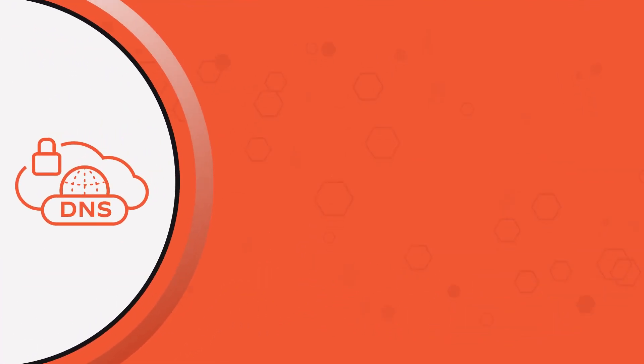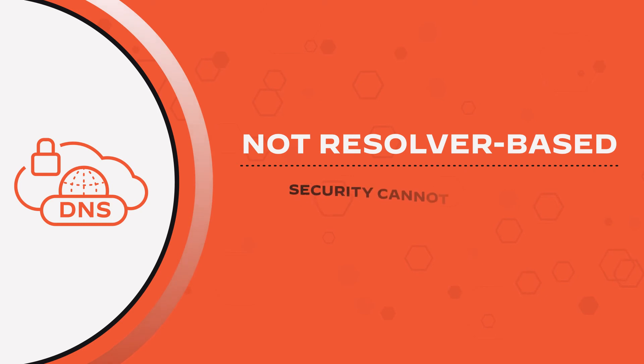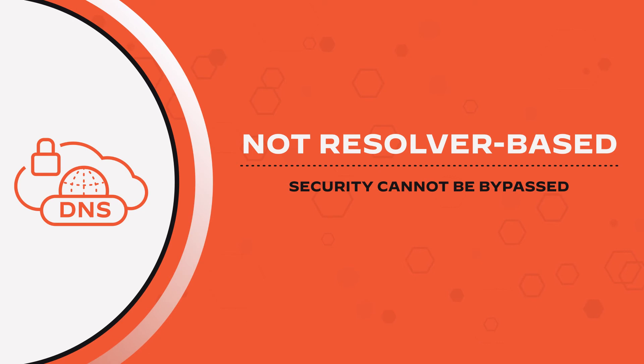In addition, because DNS security is resolver agnostic, security cannot be bypassed by traffic going to unexpected resolvers or malicious DNS servers.